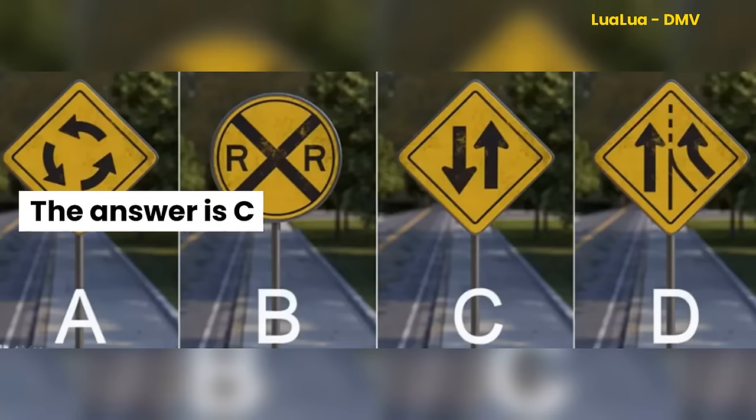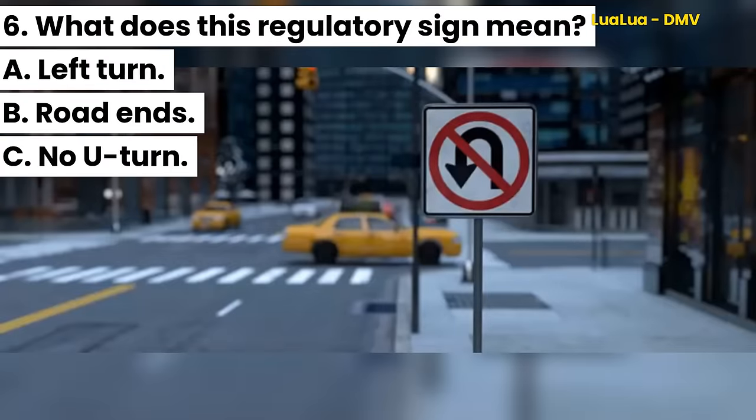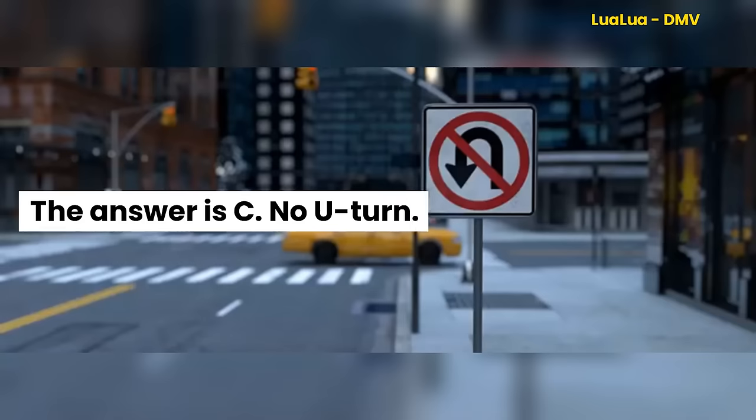Question 6. What does this regulatory sign mean? A. Left turn. B. Road ends. C. No U-turn. The answer is C. No U-turn.